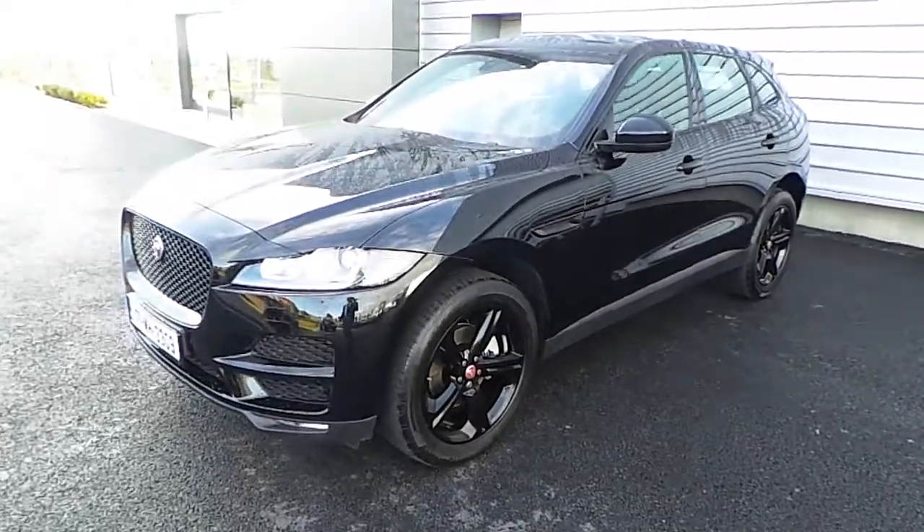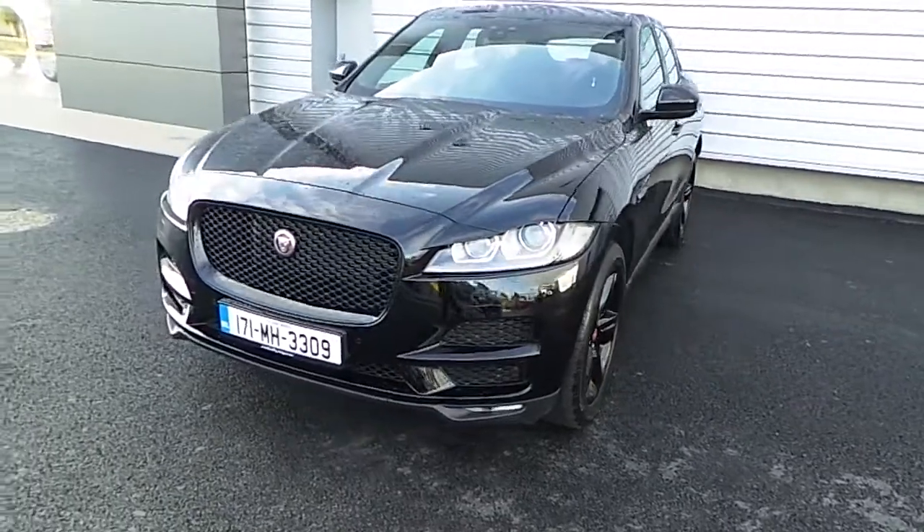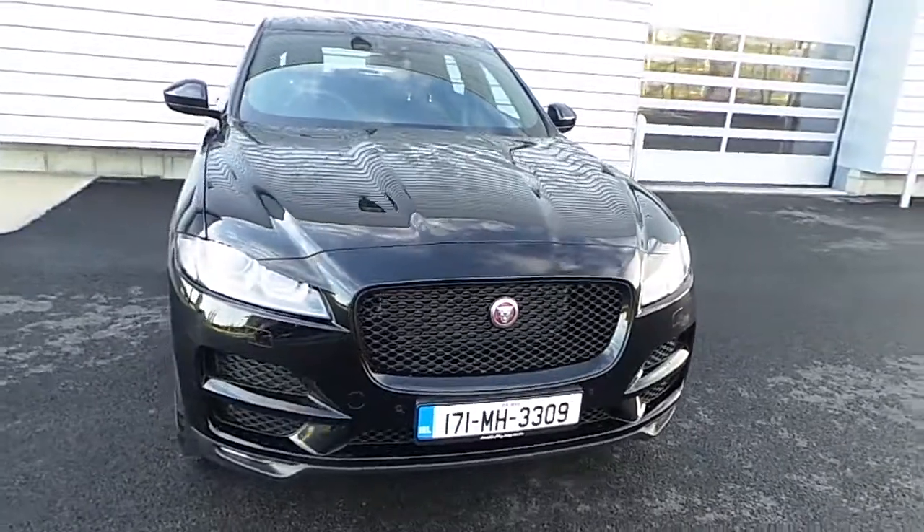Hello, welcome to Joe Duffy Jaguar Land Rover. Here today we have a stunning F-Pace 171 with 8,053 km. The car is a 2.0-litre diesel, automatic and it has all-wheel drive as well.